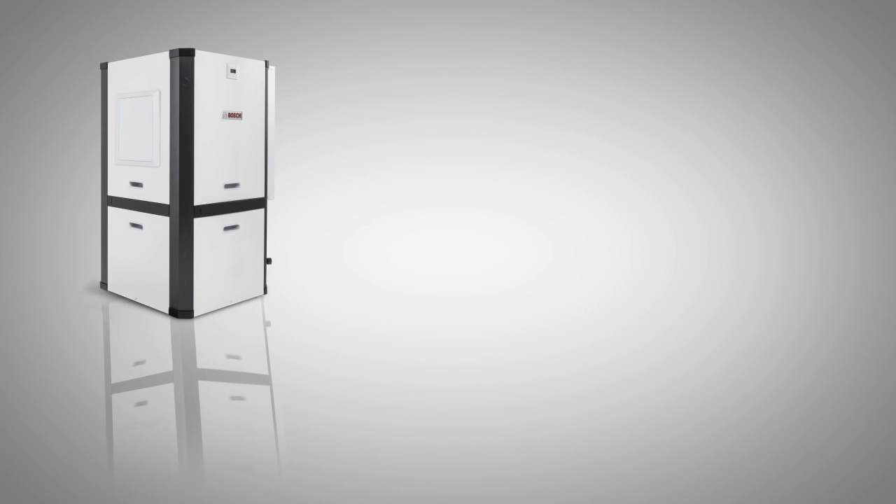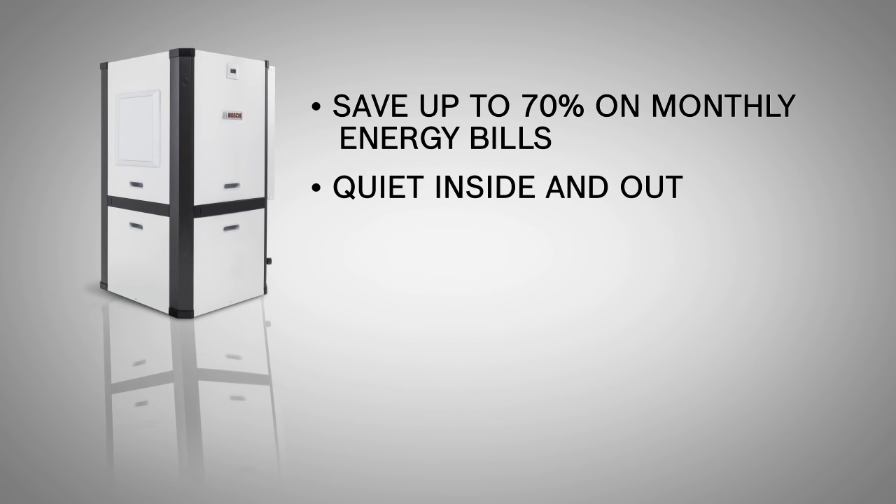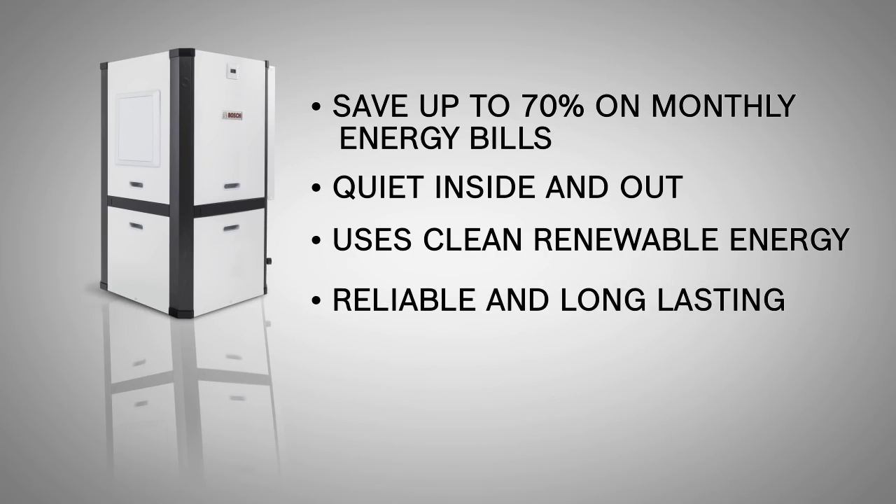A Bosch geothermal heat pump is the smartest way to heat and cool your home. With a Bosch geothermal heat pump, you can save up to 70% on your monthly heating and cooling bills by using the clean, renewable energy right under your feet. The system is engineered for quiet operation inside your home with no noisy outdoor equipment. Geothermal systems provide clean, renewable heating and cooling energy. Bosch geothermal heat pumps are backed by one of the best warranties in the industry, and the pipe used in most systems is designed to give up to 50 years of reliable service.